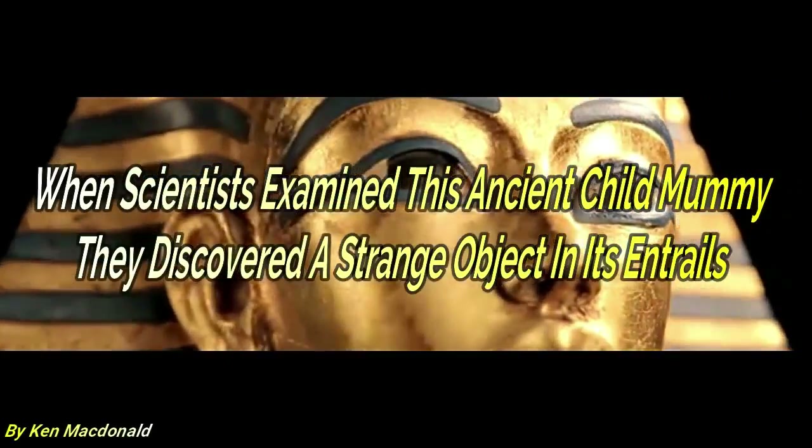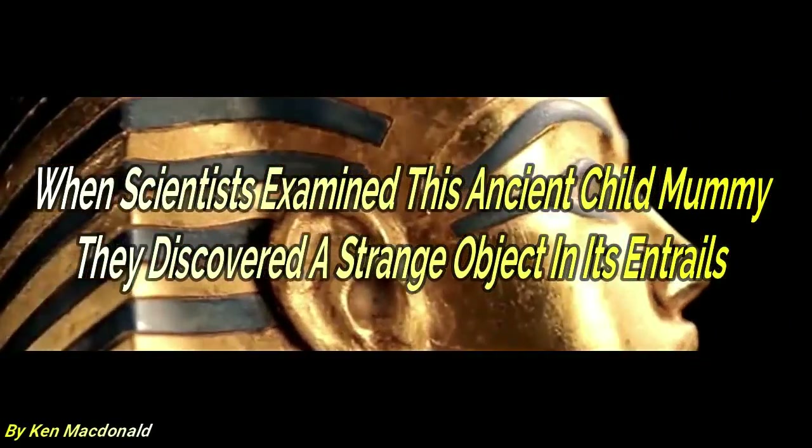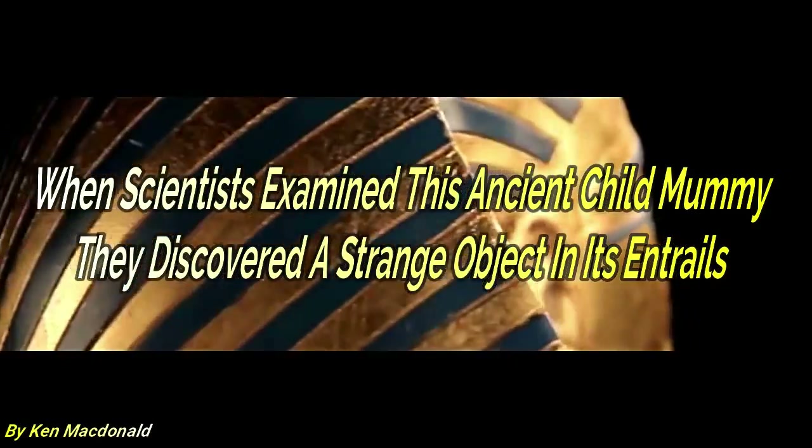When scientists examined this ancient child mummy, they discovered a strange object in its entrails.